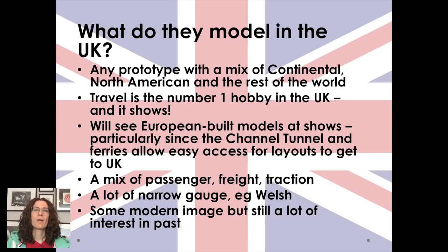They can also model any prototype — there's a real mix of continental European, North American, and rest of world. Travel is the number one hobby in the UK and it shows: people go on holiday to Cuba and come back wanting to model a Cuban railway. You'll also see European-built models coming across to the big shows, especially as the Channel Tunnel and ferries allow easy access. There's a mix of passenger, freight, traction, buses — all sorts. There's a lot of narrow gauge, especially Welsh narrow gauge, because it fits very well into smaller spaces.